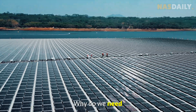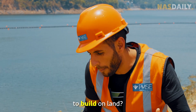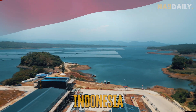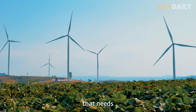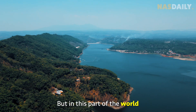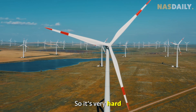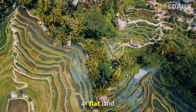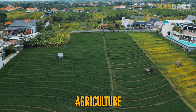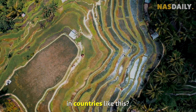Where is this? Why do we need solar panels on top of water? And isn't it easier to build on land? I am now in Indonesia, a country with over 17,000 islands that needs clean energy today. But in this part of the world, there is not a lot of wind, so it's very hard to build a wind farm, and there is not a lot of flat land — most of it is used for agriculture.